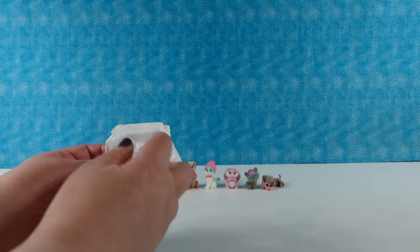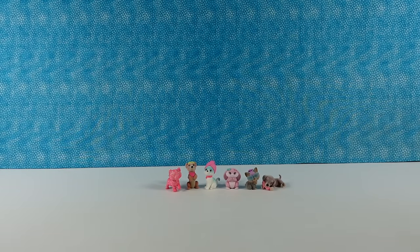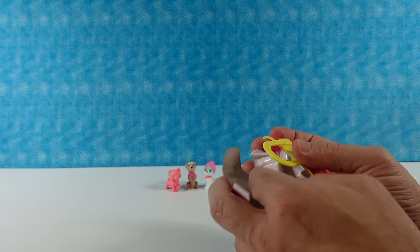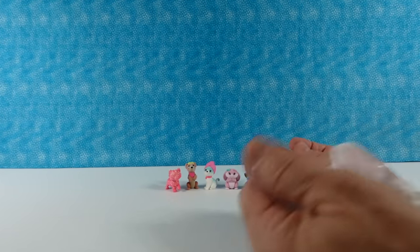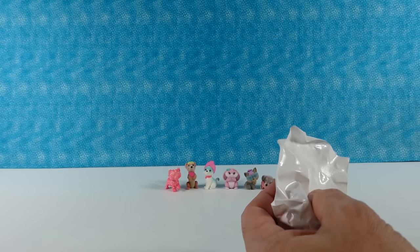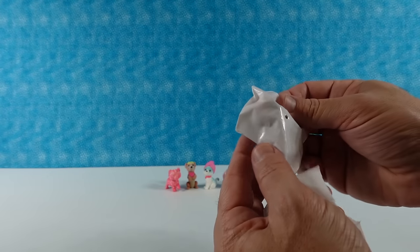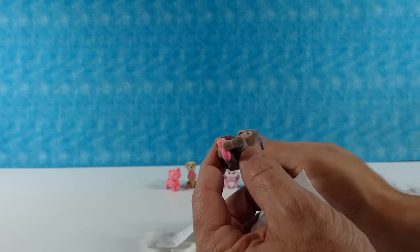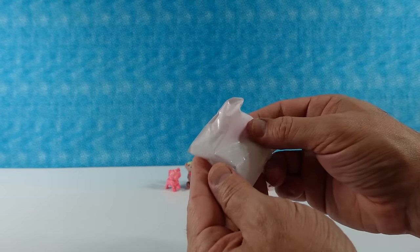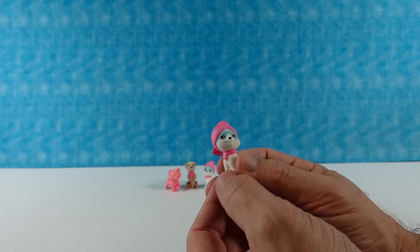That was awesome. I always worry when we don't get full cases or fresh cases that we're not going to get the full set or the rare figures, because I feel like people know how to look for those. So that's an exciting one to me. I have a duplicate of the dachshund.